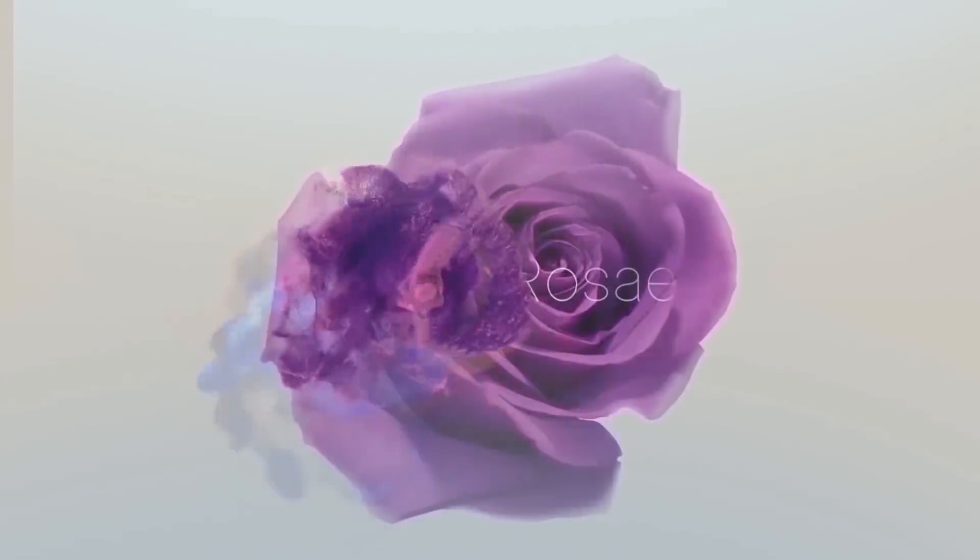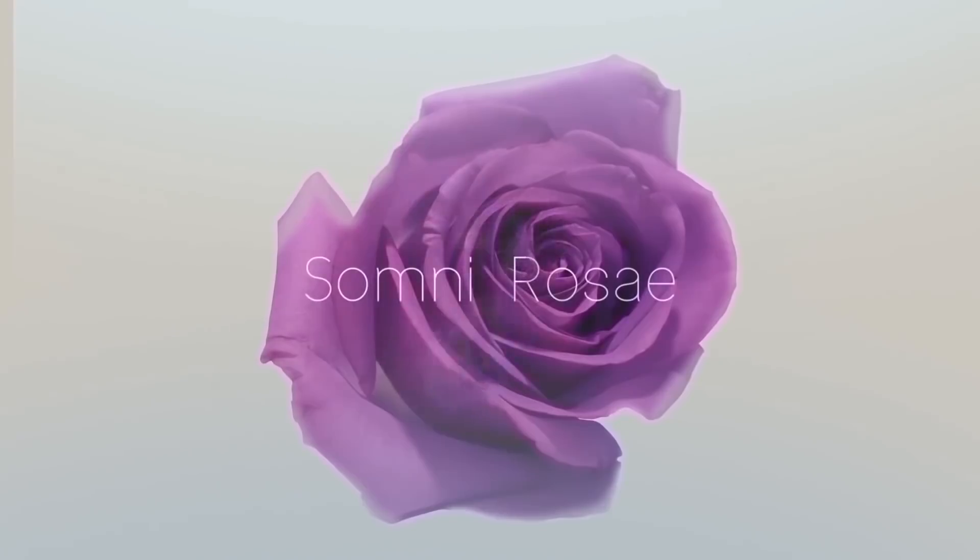Somni Rosé ASMR. Hello everyone, this is Somni Rosé — The Sleep of the Rose. Welcome to my ASMR channel. Wherever you are, I hope that you are doing well.